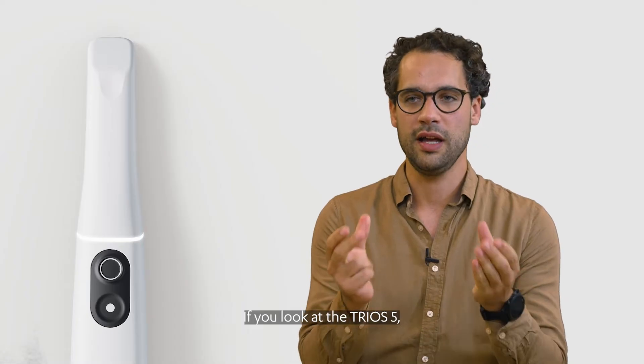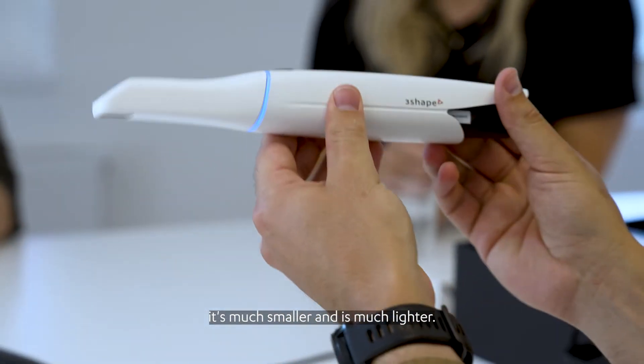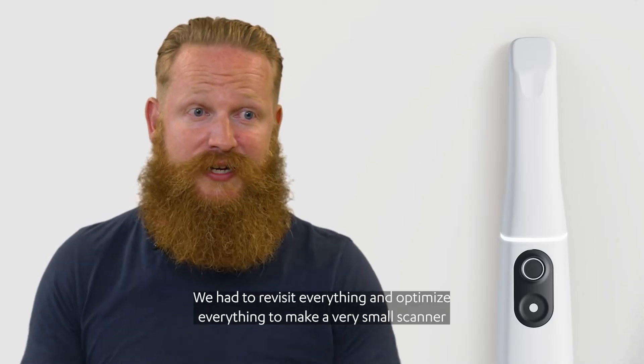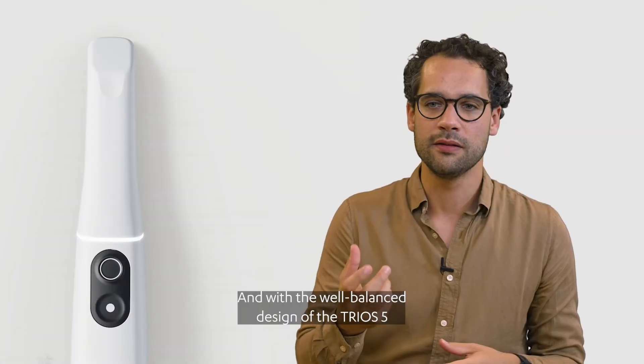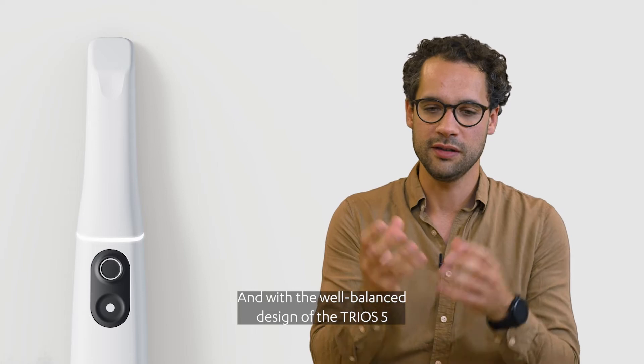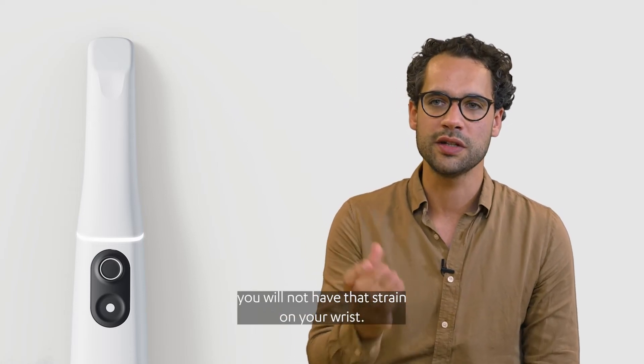If you look at the TRIOS 5, it's much smaller and it's much lighter. We had to revisit everything and optimize everything to make a very small scanner. And with the well-balanced design of the TRIOS 5, you will not have that strain on your wrist.